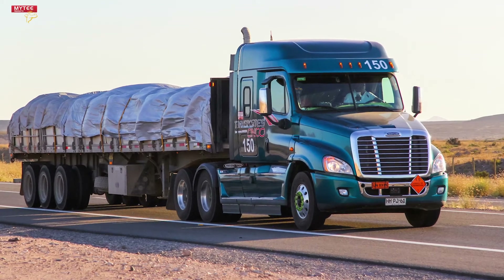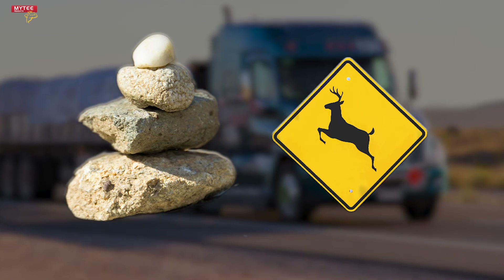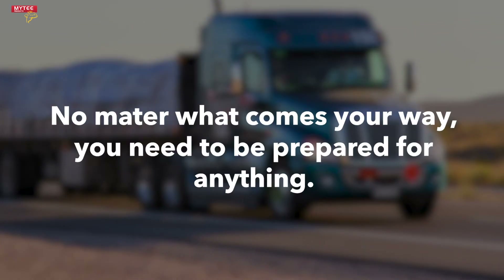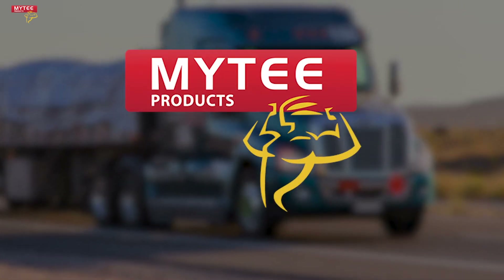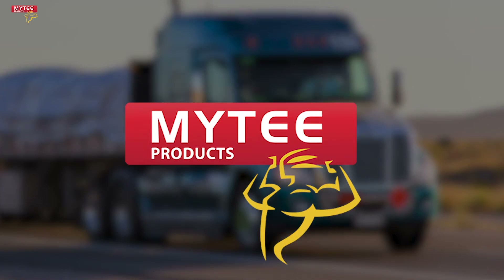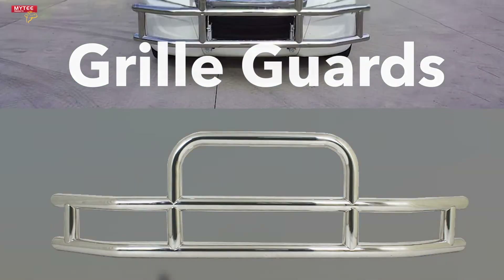While driving on the roadways, truckers will face a variety of obstacles that can potentially damage their truck. No matter what comes your way, you need to be prepared for anything. Luckily, Mighty Products has just what truckers need to protect the front end of their truck. Grill guards are heavy-duty steel frames that mount on top of the grill of your truck.